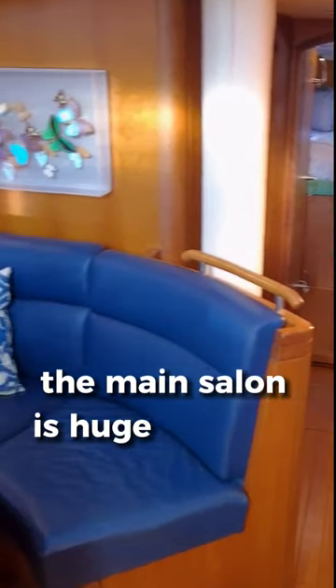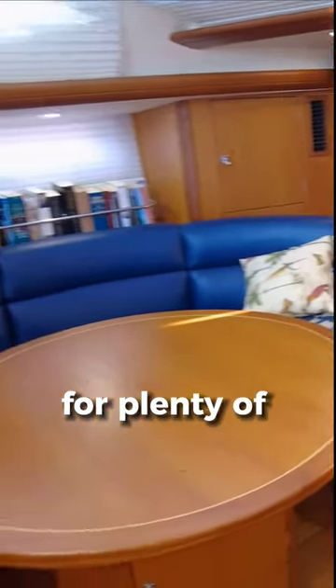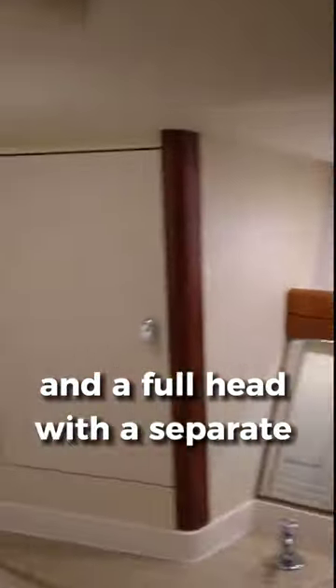Going down below, the main salon is huge and well-appointed for plenty of people. Going forward, you'll find a large double cabin, a twin bunk cabin, and a full head with a separate shower.